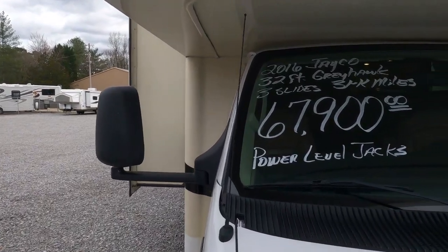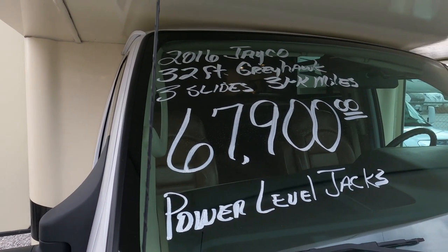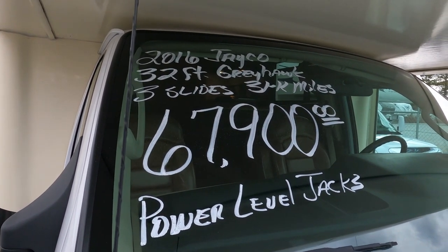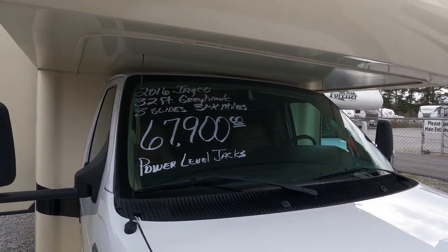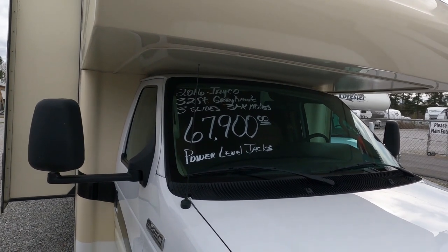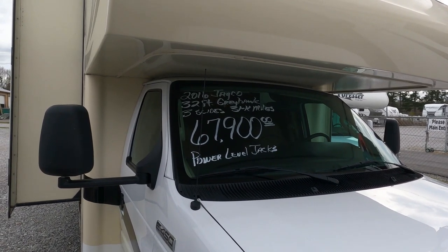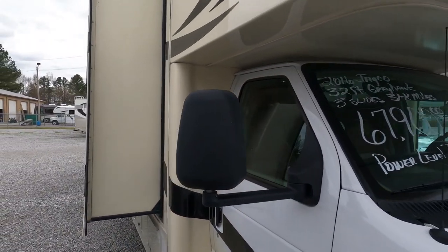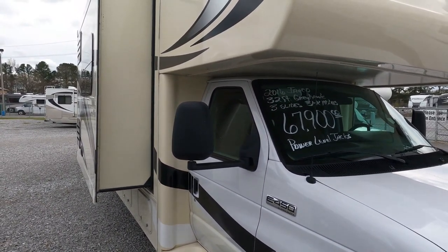Let's talk about value. Look at that price for this coach — NADA on this thing is almost $20,000 higher at average retail. I'm not adding for the jacks, not adding for any options at all, just adjusting for mileage. I'm actually $5,000 under low retail with no added options. Everybody else likes to add air conditioners, awnings, slide-outs, furnaces, water heaters — I don't do that. All that stuff is standard equipment; you could not buy this motorhome in 2016 without it. The only things you can really add for are maybe the jacks, the bigger inverter, and the TVs.